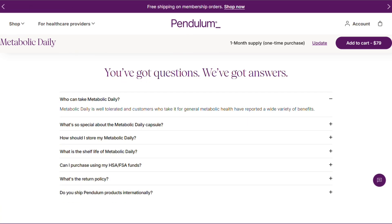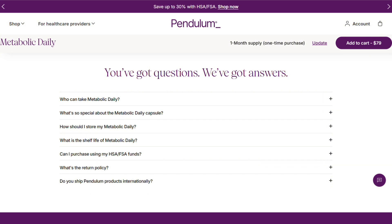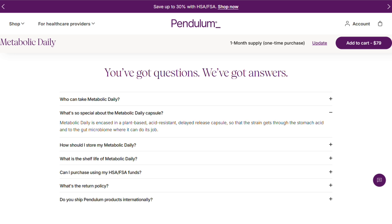Yikes. And the adjustment period? Expect two weeks of gas and bloating. Your gut is basically having a civil war while these new bacteria move in.